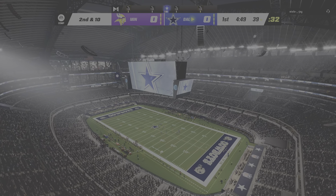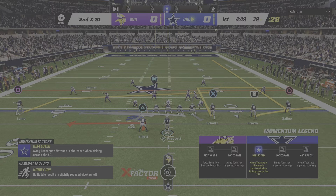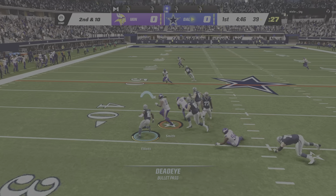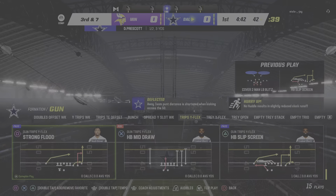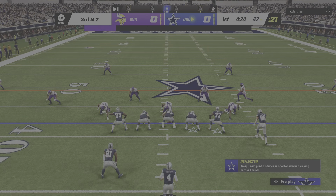Dak going to start out going to the air, and his first look is incomplete. I saw this one with defensive eyes because even as he escaped the pocket and bought time, the coverage stayed tight. Nothing broke down. Throwing it away, that was his only option. After the incompletion on first, now second and 10.